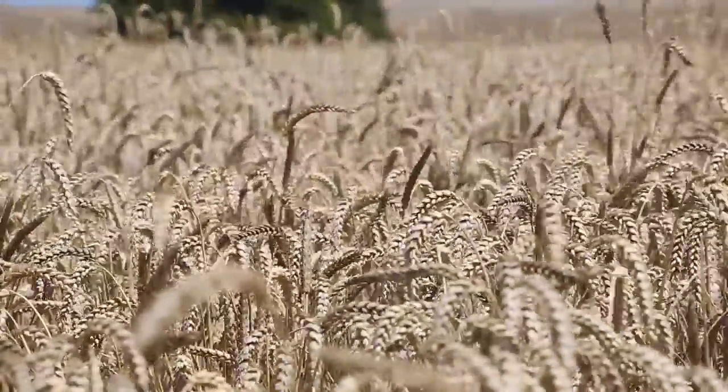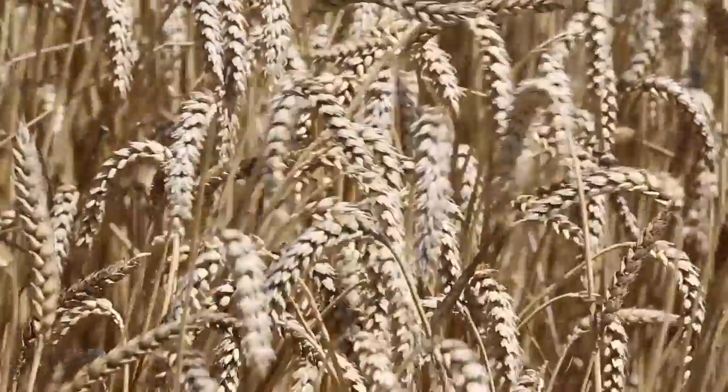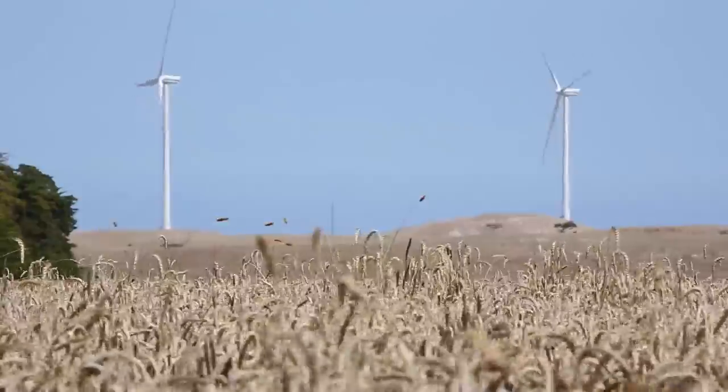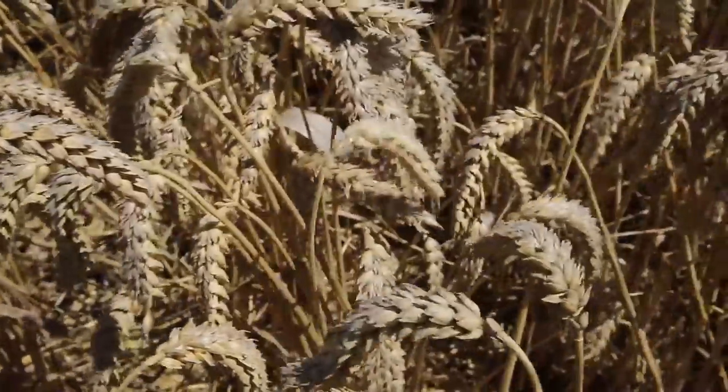Everything's planted in the autumn. Wheat always goes in the ground first for us, all the long-season variety, and then broad beans, canola, and then followed up by barley at the end.